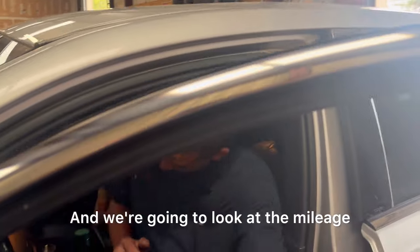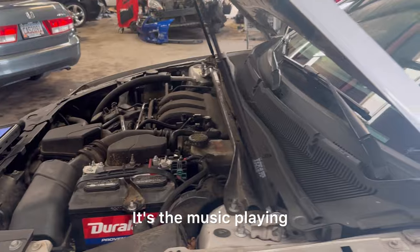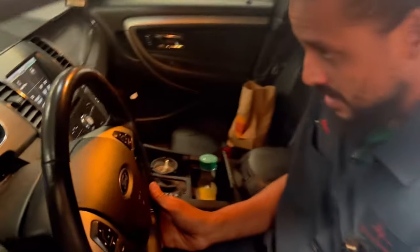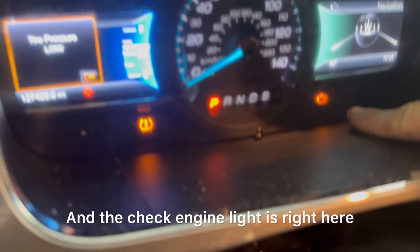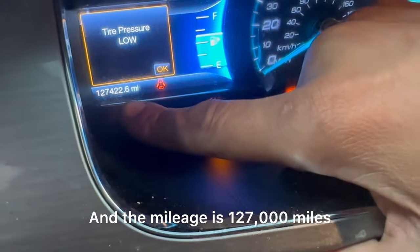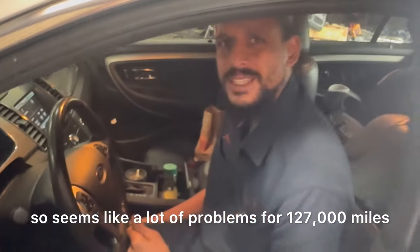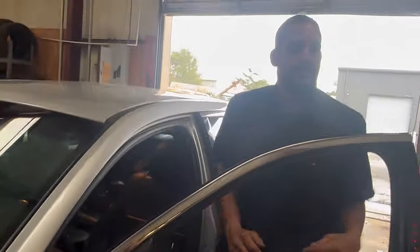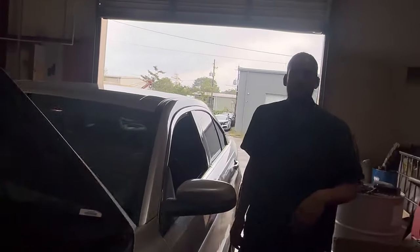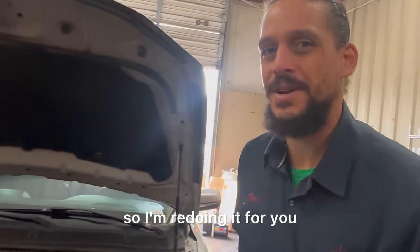I'm going to give it a quick start and look at the mileage and check for lights. Got a timing warning light — we're not worried about that — and the check engine light is right here. The mileage is 127,000 miles. Seems like a lot of problems for 127,000 miles. Let's go ahead and pull the codes. I've already diagnosed this car, but I thought it'd be a good process for you guys to learn something, so I'm redoing it for you.